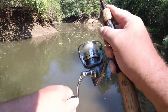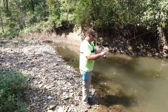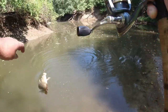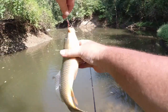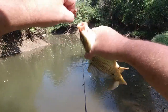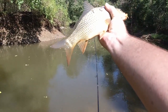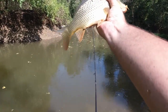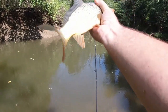Whoa, look at that big goldfish! Yeah man, that'd be some nice flathead bait right there. Nice little carp — oh my goodness, that'd be some good bait.